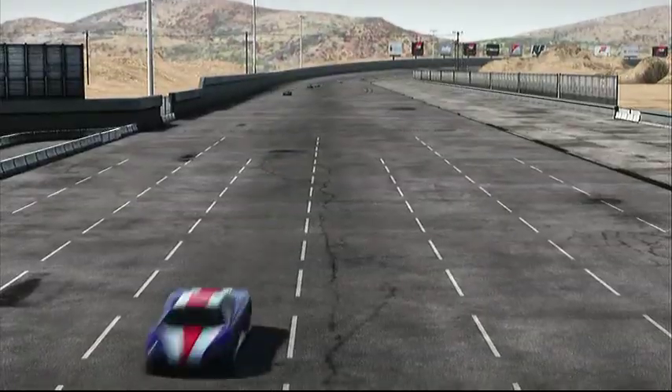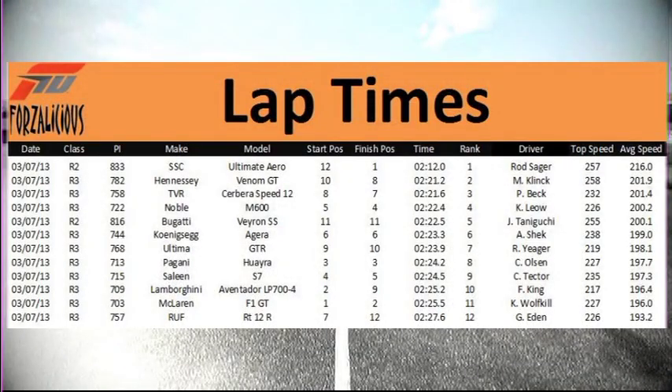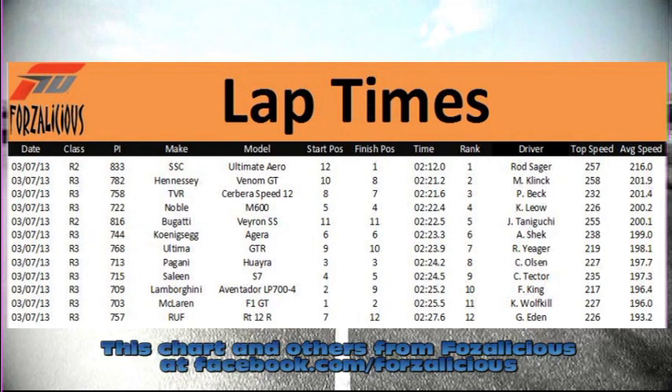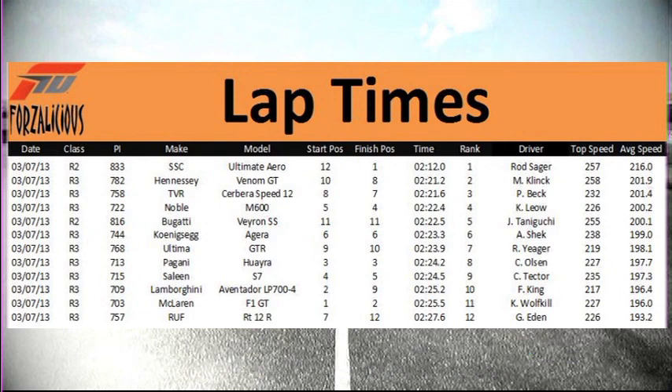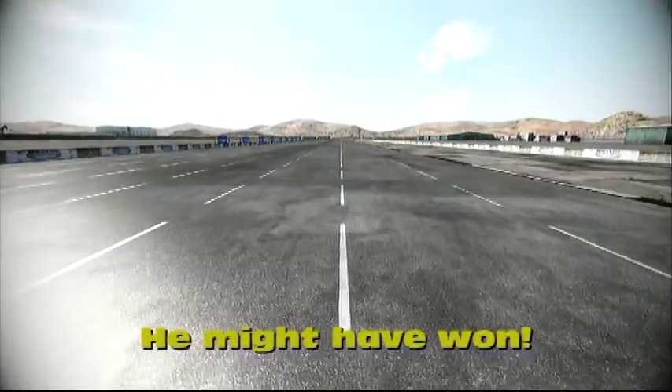Victory is mine! The top speed king today was actually the Hennessey Venom GT — 258 miles an hour was the fastest it hit. I got 257 out of the Aero and the Veyron was third fastest at 255. All three over 250 miles an hour. I managed to post the best ET over the 7.92 miles at 2 minutes 12 seconds flat, and the Hennessey Venom, despite the near crash, was second at 2 minutes 21. I wonder what would have happened if he was able to race that clean.